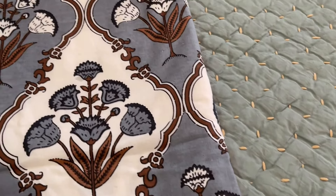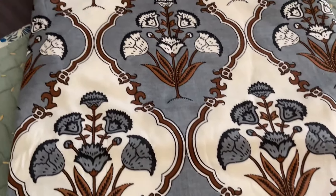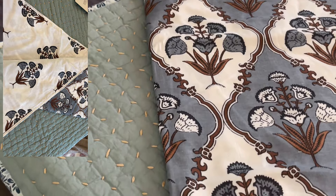Next, we will talk about this beautiful single bed dohar. Again, it is in pure cotton and the design is so beautiful. It is double-sided, and you can see in the snippets how beautiful its design is.